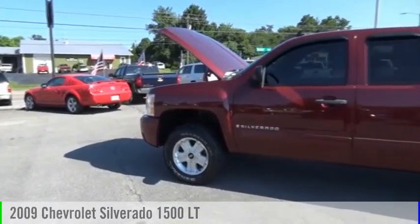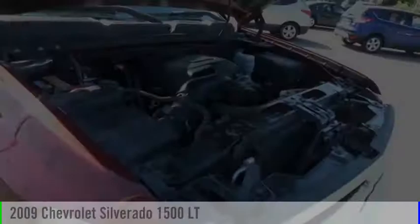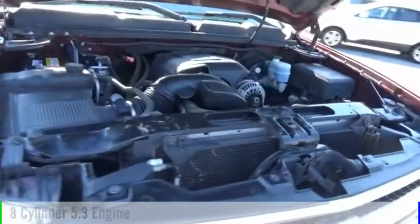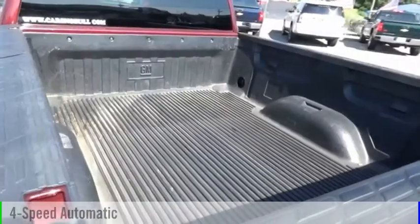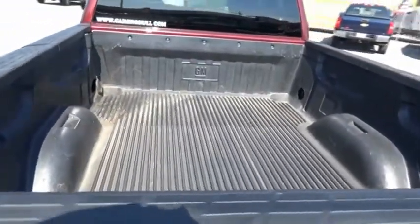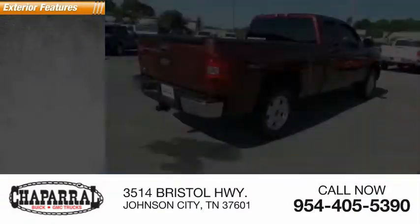Stop by and take a look at the 2009 Silverado 1500. This vehicle is powered by a two-wheel drive, eight-cylinder, 5.3-liter engine and comes with a four-speed automatic transmission and is priced below $15,000.